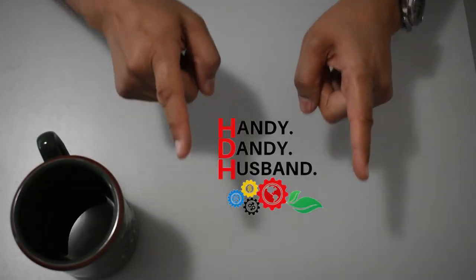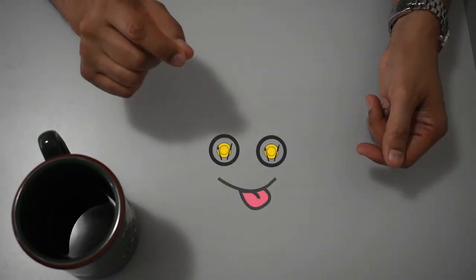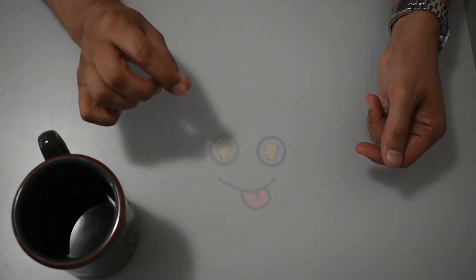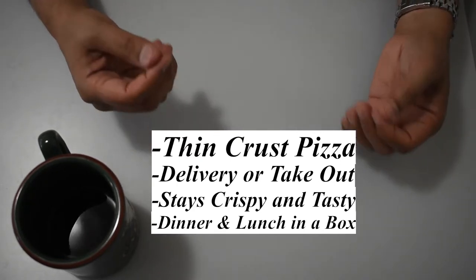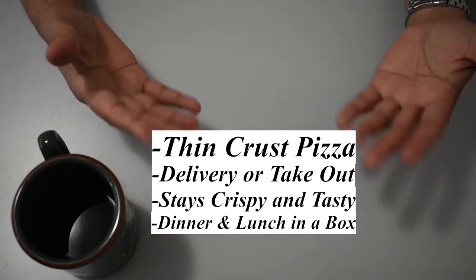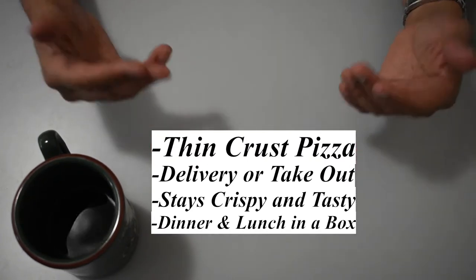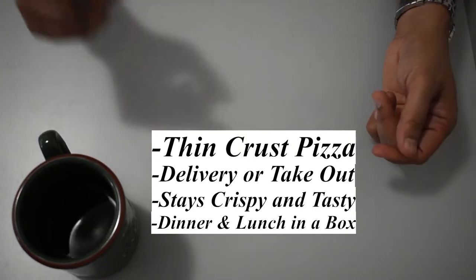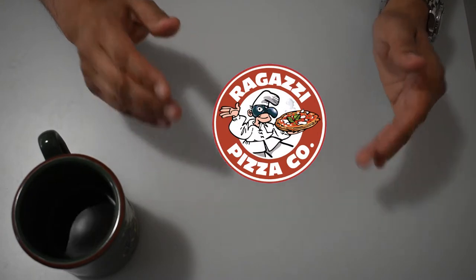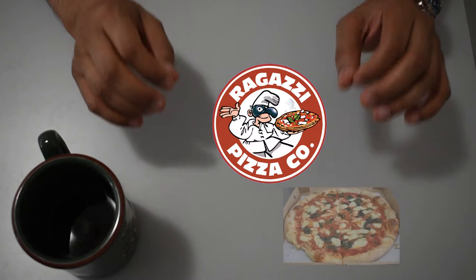Hi viewers, welcome again to Handy Dandy Husband. Are you looking for a tasty thin crust pizza for delivery or takeout that stays crispy and is very tasty, and one that can save you from cooking dinner and doing the dishes while also helping you with the kids' lunch for the next day? Check out this review of Ragazzi Pizza Company's Thin Crust Vegetariano and Margherita Originelli Extra Large Pizzas. Let's begin.